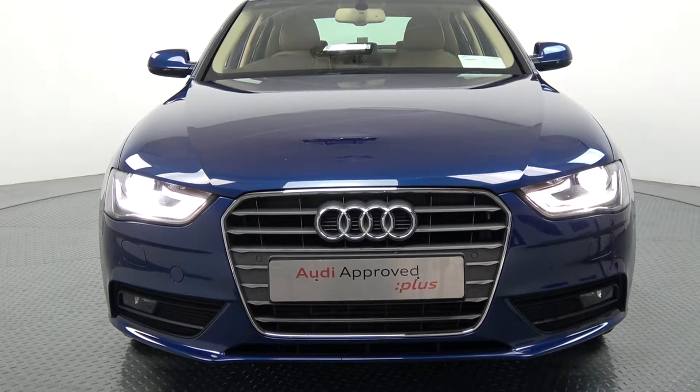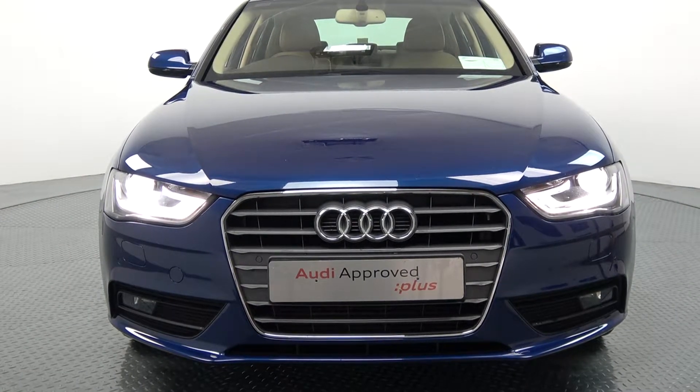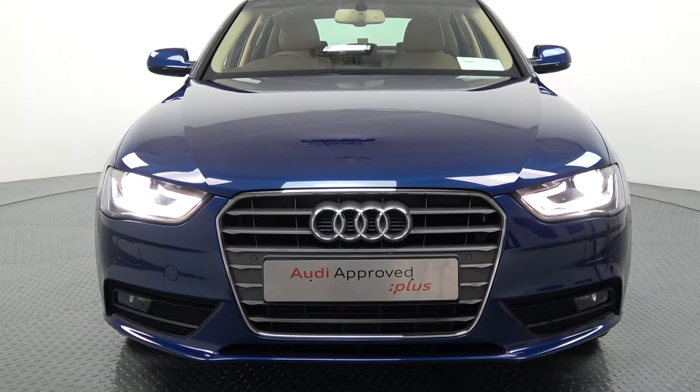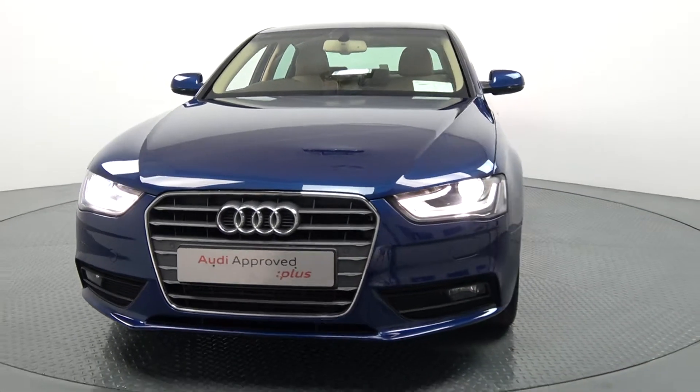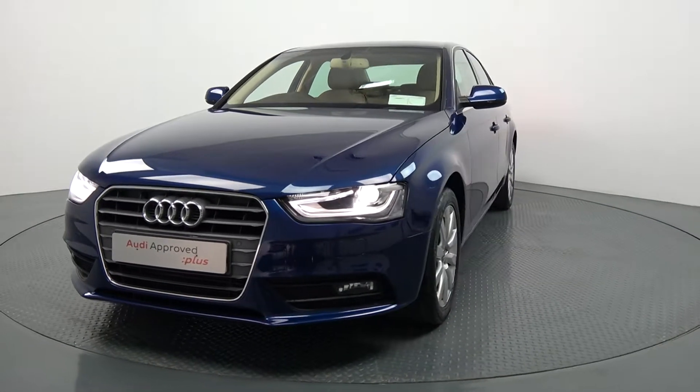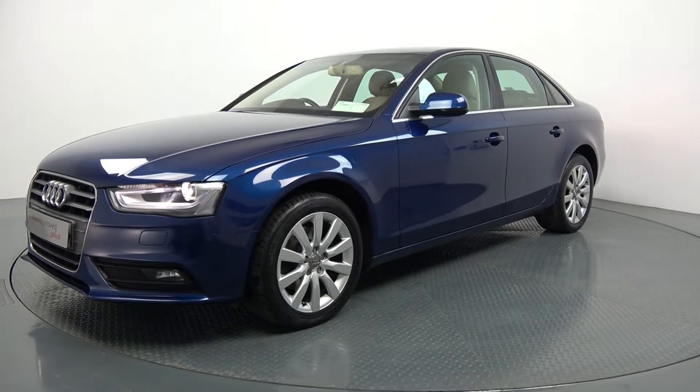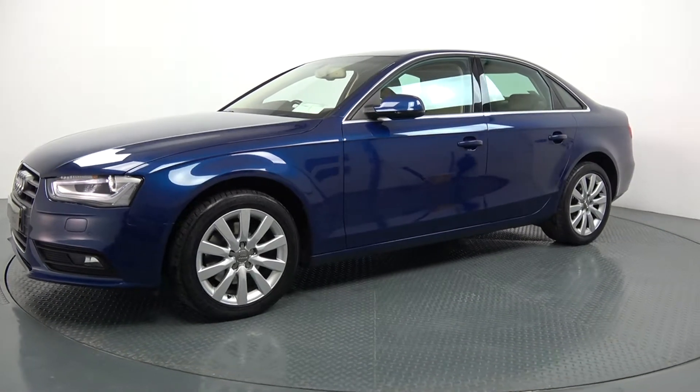Moving on, we have your Xenon headlamps, LED daytime running lights, your front parking sensors, and rectangular front fog lights below your lower front bumper for additional safety. Continuing to the side profile, this Audi A4 is complemented with 17-inch multi-spoke alloys and colour-coded electric heated wing mirrors with LED indicators built in, again for additional safety.